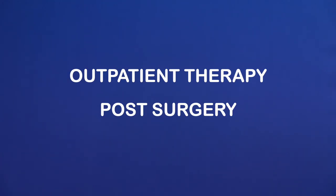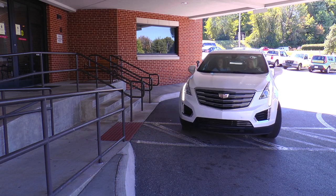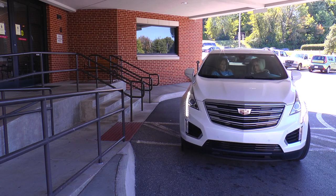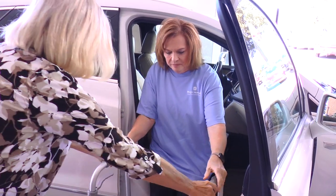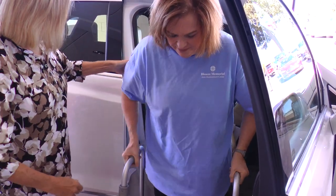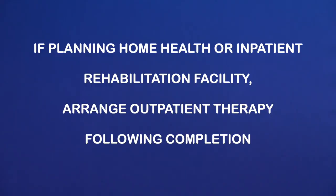Outpatient therapy post-surgery. You will likely receive a phone call from Blunt Memorial's Total Rehabilitation to set up your first therapy appointment after you leave the hospital, but you may choose any therapy clinic in your area. Please make sure you have scheduled your outpatient therapy appointment to start one to three days after you are discharged from the hospital. You will continue with therapy two or three times a week for six to twelve weeks, depending on your progress, so be sure the clinic you choose is convenient to where you live with an easily accessible entrance. If you are planning to have home health for therapy or go to an inpatient rehabilitation facility, then you will arrange your outpatient therapy following completion of those therapy treatments.